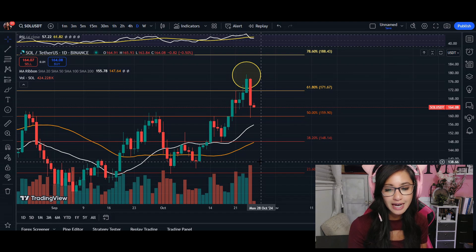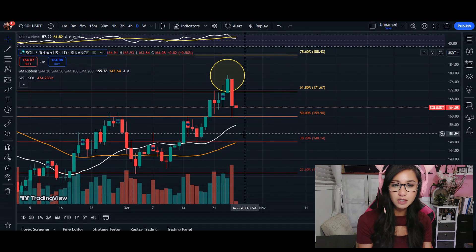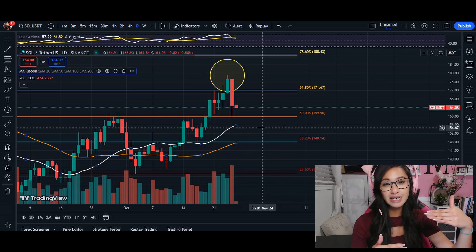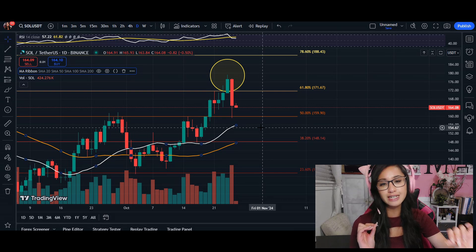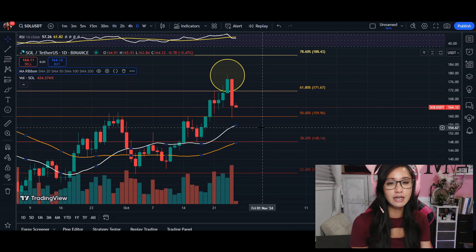Quickly taking a look, we are closing still above our 20 moving average, which suggests that we are still in a bullish trend. However, I do feel like this bullish trend is going to be very short-term. So here are the things that I am seeing.